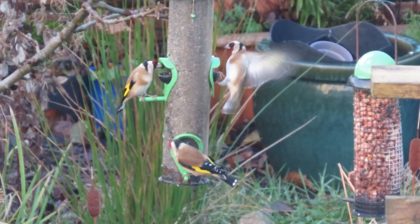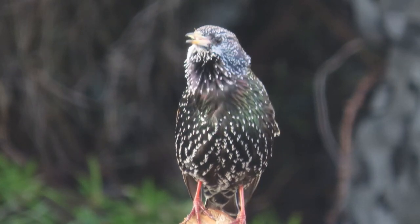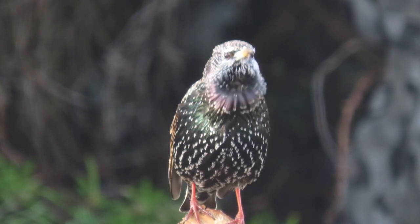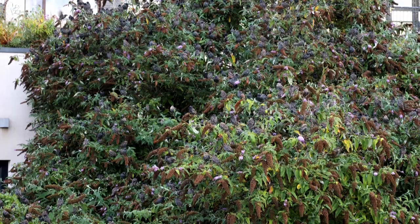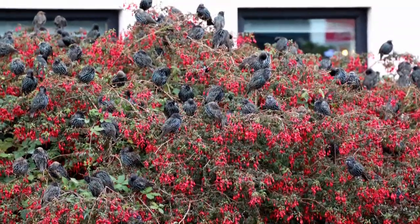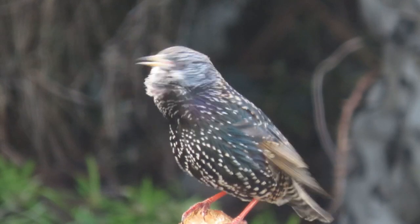It's not surprising that starlings are around in numbers because they have nested every year under the roof of our house, so they're more local than I am. They might be part of the roost that collects at Raven Terrace some nights, but equally they might be roosting somewhere on the university campus which is just a street or two from my house.